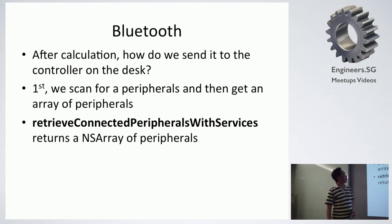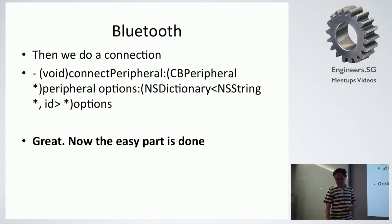After calculation, how do we send it to the controller? First, what we did was scan for the peripherals and get an array of peripherals using this function. This retrieves an array of peripherals — your Bluetooth watch and all kinds of things around you within your surroundings. Then we do a connection using this function, and from this connection we can start connecting to the device itself.